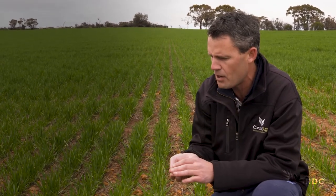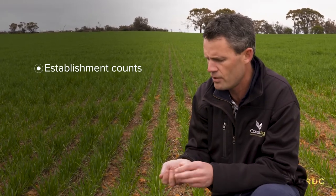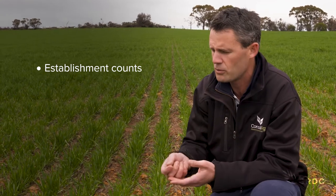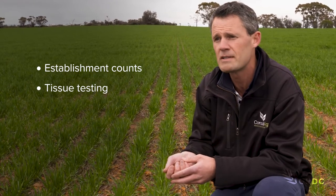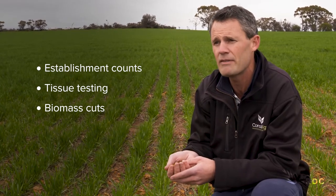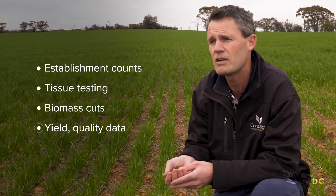After sowing we took establishment counts across all those sites, because establishment on these paddocks can be quite variable. We then took some tissue tests during the season to find out whether any of the plants were lacking anything from our treatments. We took biomass cuts at the end of November around harvest time, as well as the yield and quality data at harvest.